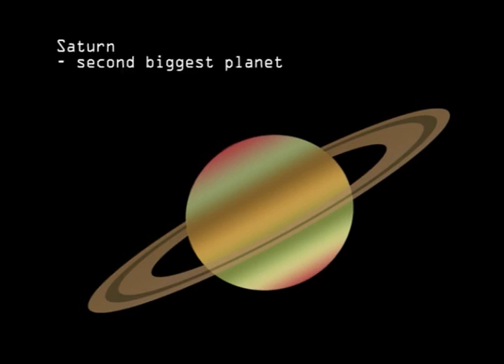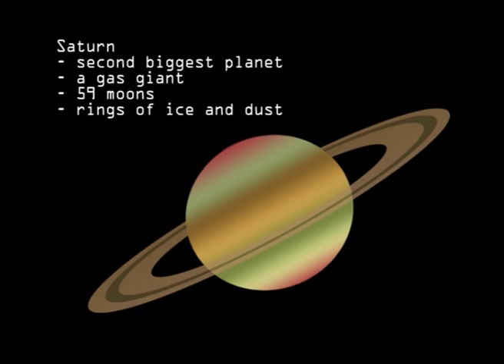Saturn is the second biggest planet, and another gas giant. As well as having 59 moons, it is encircled by rings made up of ice and dust particles.